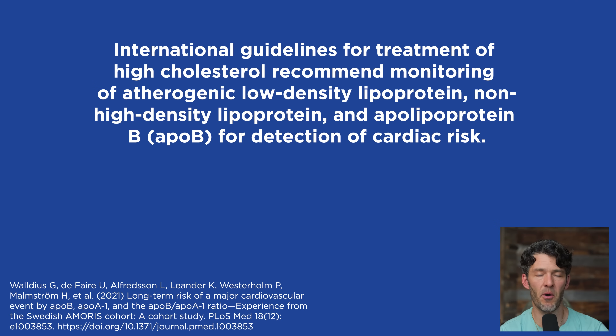Getting back to the study — this is really interesting. The international guidelines for treatment of high cholesterol recommend monitoring atherogenic load and seed lipoprotein and non-HDL lipoprotein levels via ApoB. You might be saying, why aren't more doctors in the US doing this? I really don't know. I've worked with hundreds if not thousands of people in the last several years, and very few actually have ApoB on their blood work — whether they're in the military, at the VA, Kaiser, or other big HMOs.